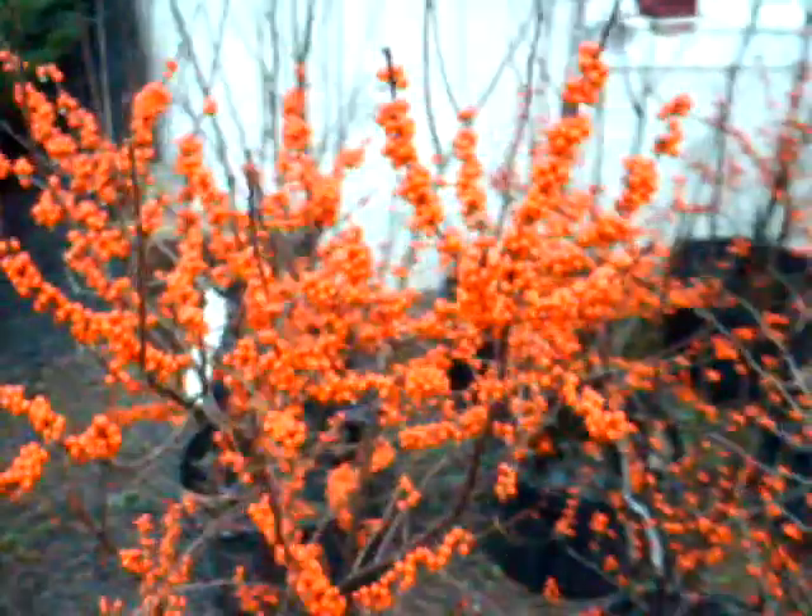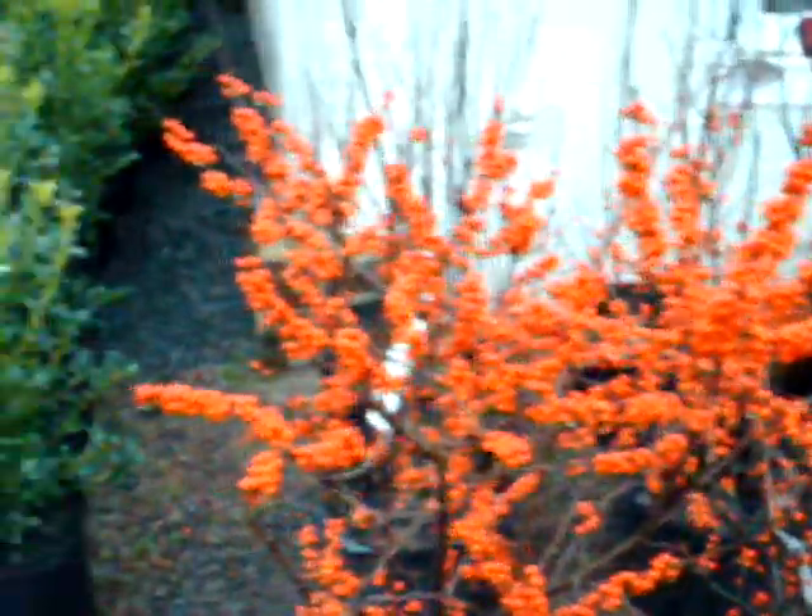These are some of our winterberry hollies here at Highland Hill Farm. Some of them really have wonderful looking berries on them. We have a lot of different kinds of hollies — these are evergreen hollies. These are china girls.